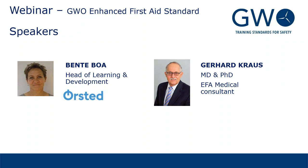Welcome all to the webinar. My name, as you can see, is Bente Boer. I work on a daily basis at Ørsted and am also a member of the GW training committee. I've been leading this work group, and as I am not a medical professional, we needed a medical specialist — that is why Gerhard Krause is with us today as a medical consultant.